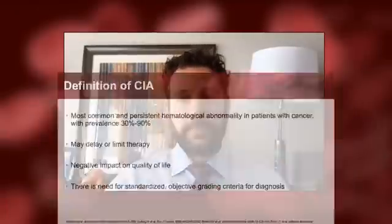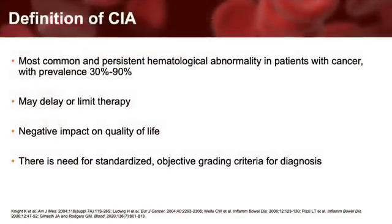Chemotherapy-induced anemia, also known as CIA, is the most common and persistent hematologic abnormality in patients with cancer, with a prevalence between 30% to 90% reported in clinical trials. Importantly, for patients receiving therapy with curative intent, severe anemia may lead to treatment delay, limit the use of specific anti-neoplastic therapies, or lead to dosage reductions. Anemia has been shown in numerous studies to negatively impact quality of life in patients with cancer. Therefore, safe and effective strategies aimed at preventing or improving anemia are needed.